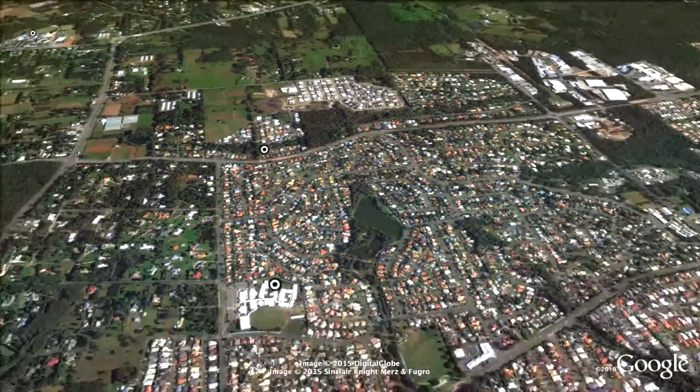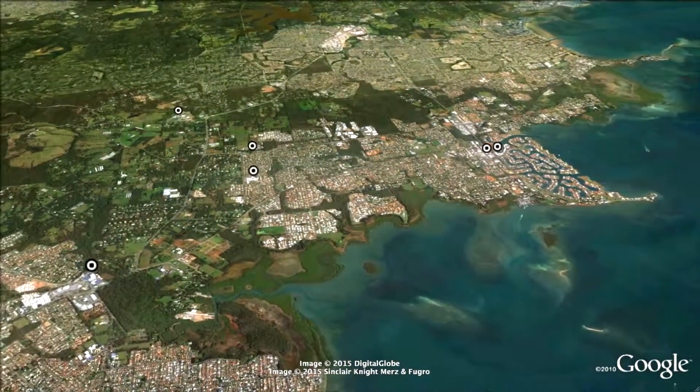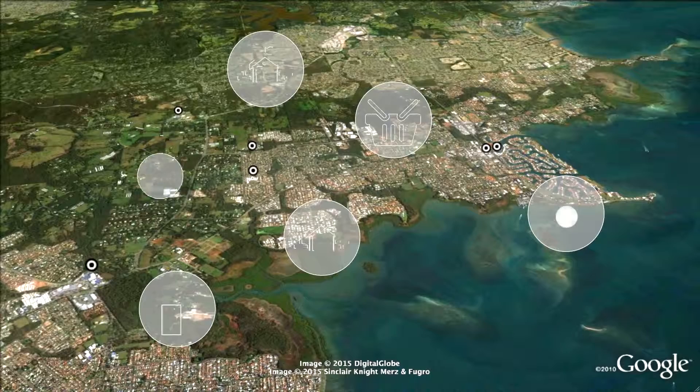This half-acre block with existing four-bedroom home offers huge potential for subdivision, ideally located close to shopping centres, cinemas, restaurants and transport.